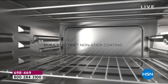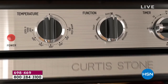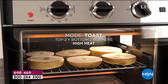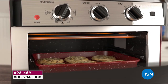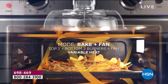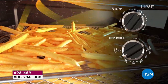First and foremost, this is DuraPan coated — we're calling it Dura Electric. The only place in the world you can get it is right here at HSN under my brand. It means there's no cleanup; you will literally just wipe it out. You can broil, toast, bake, use it as a convection baker, or use it as a dehydrator. Bake with fan means you've got heat coming from above and below with the addition of the fan, and you can see that hot air moving around.